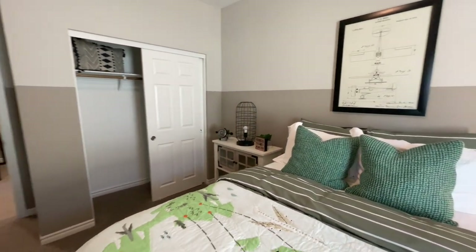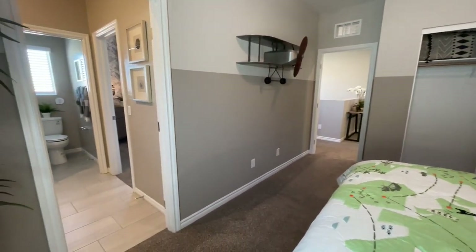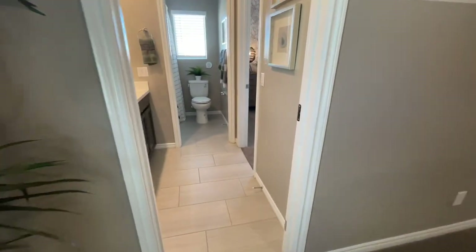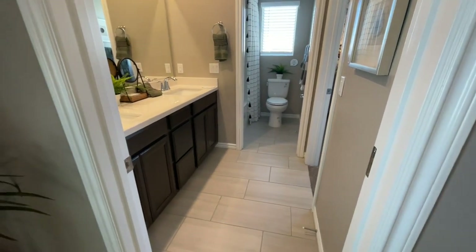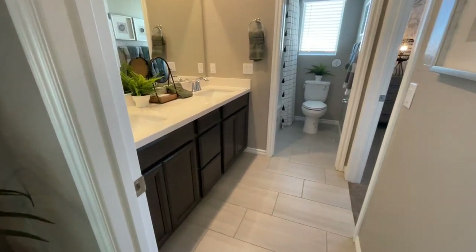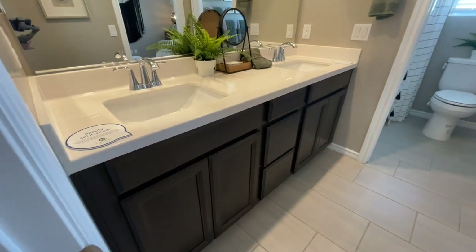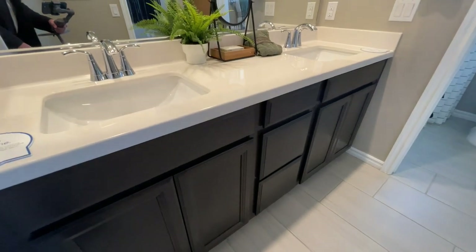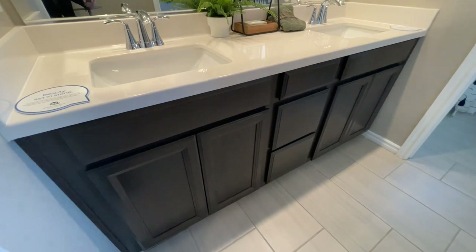If we spin around, this bedroom and the other one actually have a Jack and Jill bathroom. The flooring is upgraded — it'll be either tile or linoleum in the wet areas like the kitchen sink and laundry; everywhere else will be carpet, but you can upgrade. Whatever cabinet color you pick for the kitchen, they'll put throughout the house. These are the standard cabinets — they are bump-out.